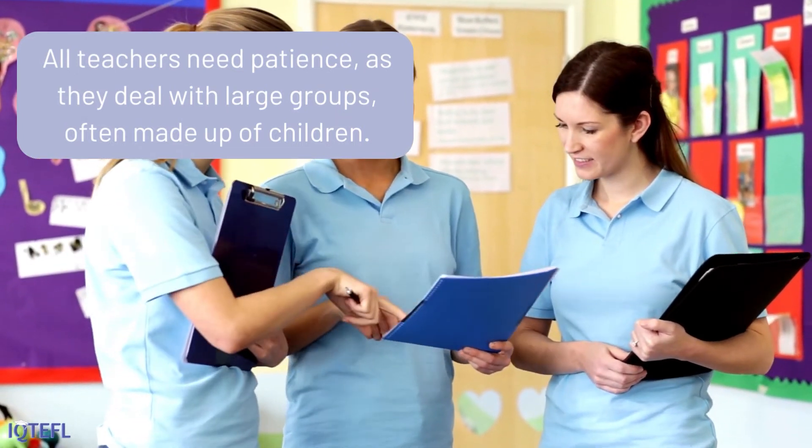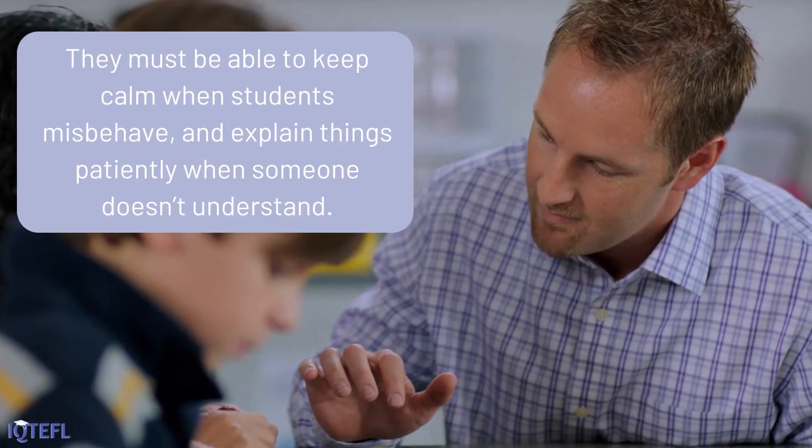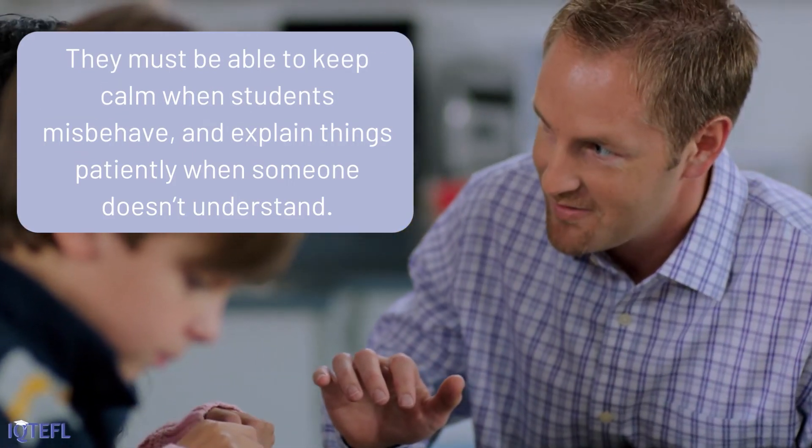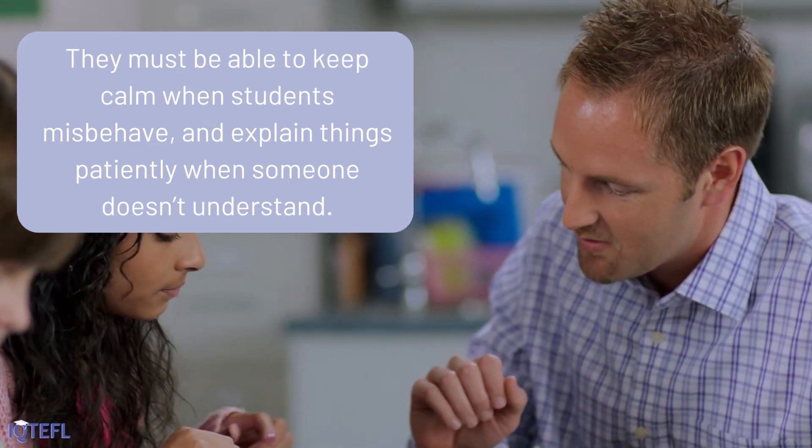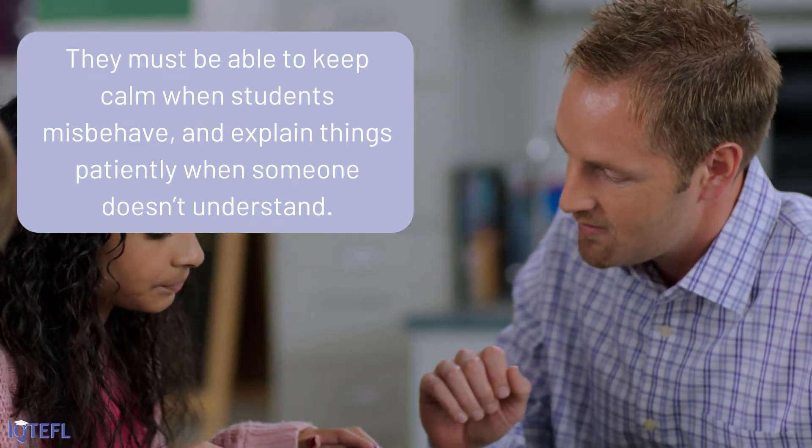Patience: all teachers need patience as they deal with large groups, often made up of children. They must be able to keep calm when students misbehave, and explain things patiently when someone doesn't understand.